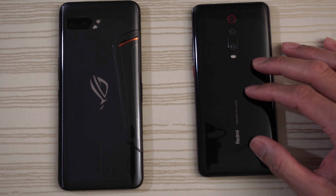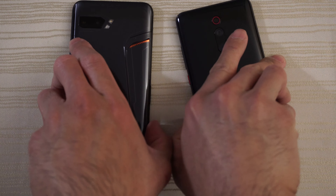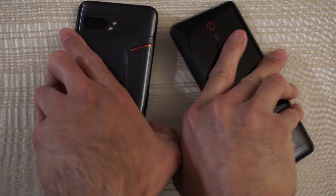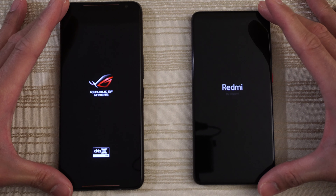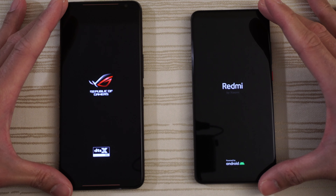This will be a speed test between the Asus ROG Phone 2 versus the Xiaomi Redmi K20 Pro. The ROG Phone 2 has the Snapdragon 855 Plus processor and a whopping 12 gigs of RAM, running Android 9. The Xiaomi Redmi K20 Pro has the Snapdragon 855 non-plus processor, 8 gigs of RAM on Android 10, and the latest version of MIUI interface.